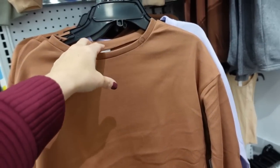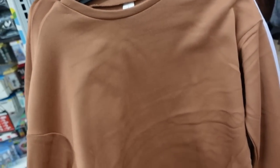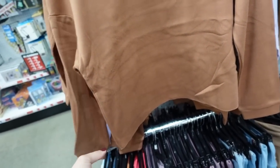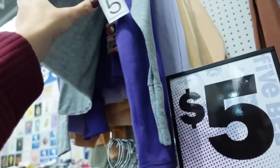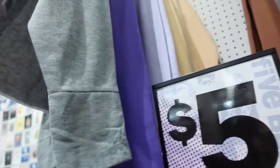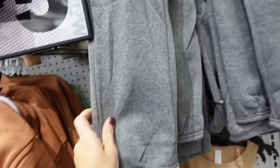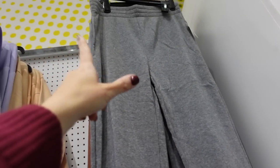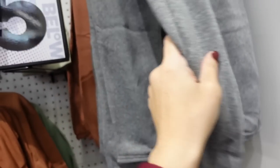This is a new crew neck boxy sweatshirt with a super soft fleece on the inside, drop sleeve, raw hem, in brown, purple, gray, darker purple, beige, and green. To match, they have joggers with an elastic waistband, side pocket, true jogger bottom with that same soft fleece on the inside, in all those same colors.